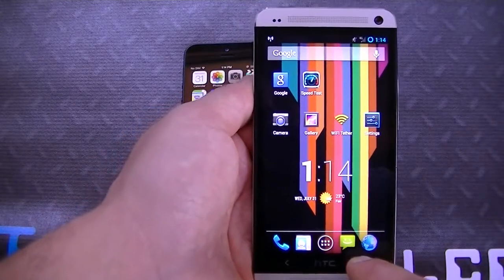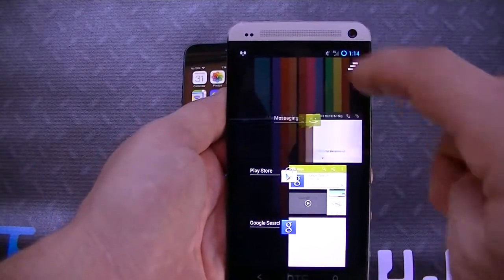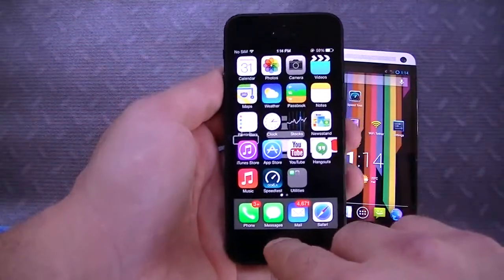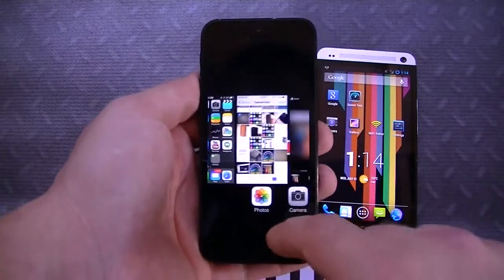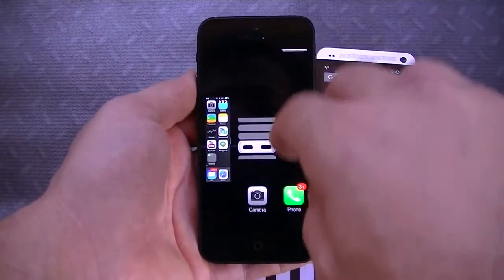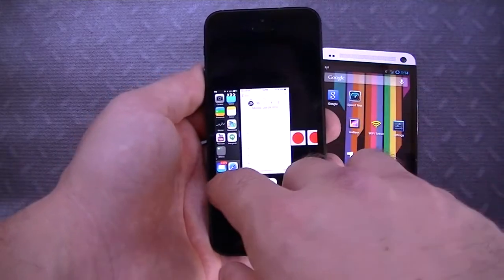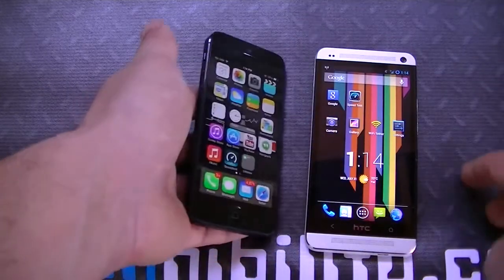Now if I want to multitask on Android I hold down the home button and I can swipe apps away one by one, or push this button right here to remove all the apps. With iOS, double-pressing home gives me multitasking and I can swipe them away — up to three at once because that's how many you can see on one screen — and then go home from there.